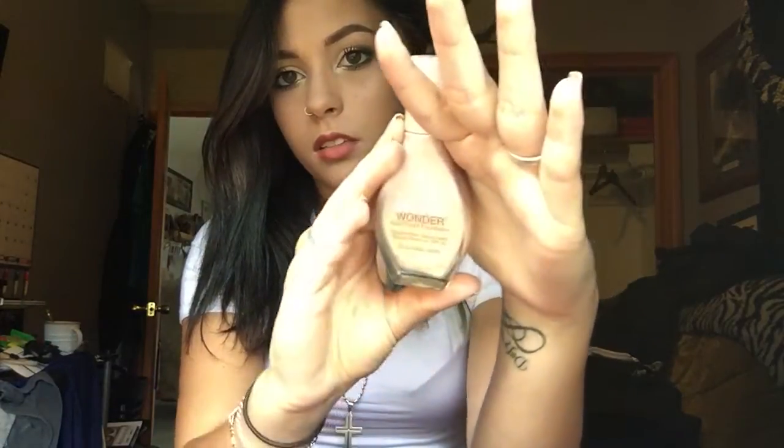Next I have the Maybelline Dream Wonder Fluid Touch Foundation in Classic Ivory. I'm using natural lighting so it's kind of off. This is way too light for me, which I learned today because my face is like three shades lighter than the rest of my body, so that's great. But I have that.